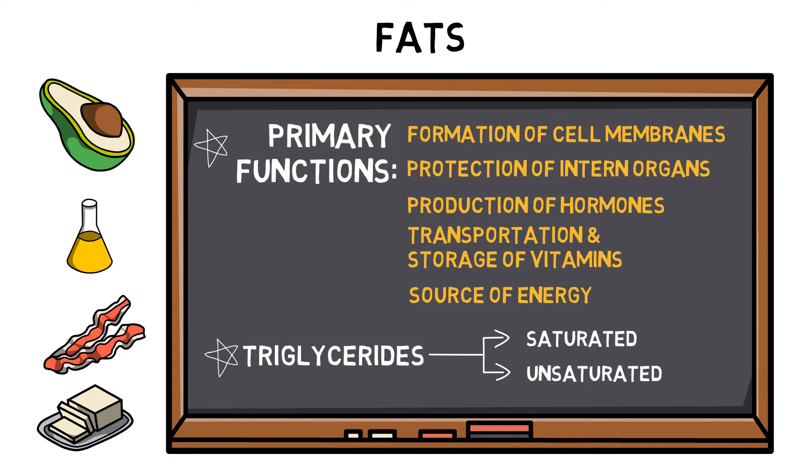Consuming too much of any fat may affect performance and body composition. Fats are high in energy and also contain lots of calories.